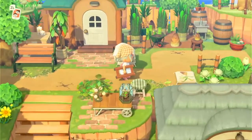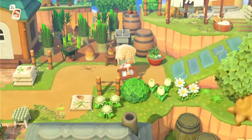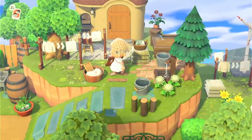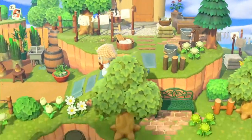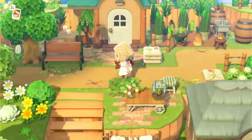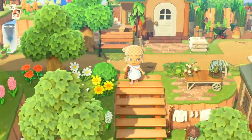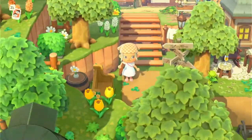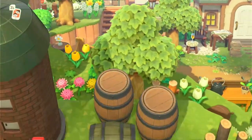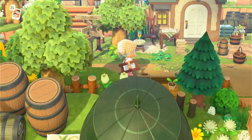Then we have more villager art areas where again they are growing their own little crops. Another favourite item of mine which I use in a lot of my islands is the washing lines. I'm really gutted because I don't have the DIY for it on my new island yet — I really need it. But I do put them absolutely everywhere, so maybe not having it is a good thing because I can't put them everywhere.